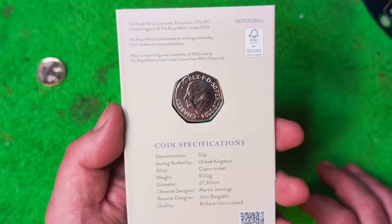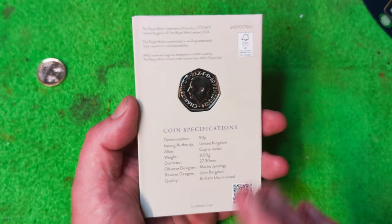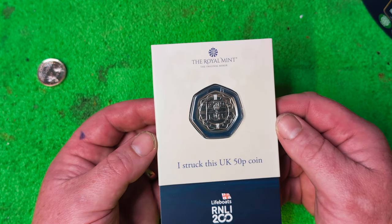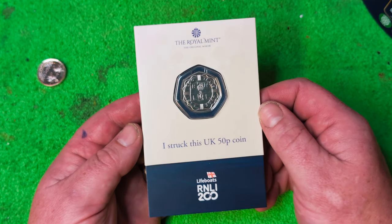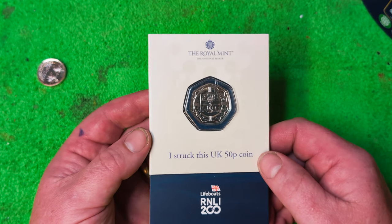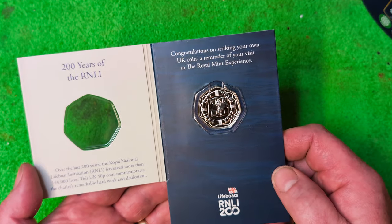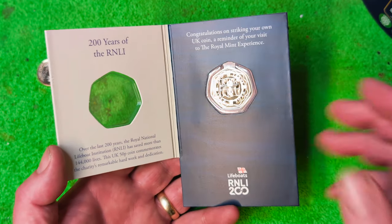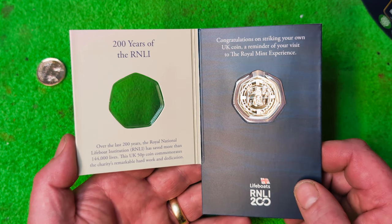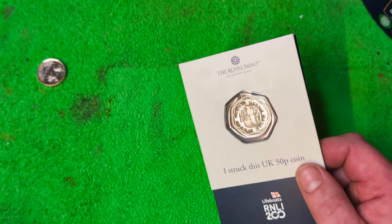I paid 22 pounds for this. 22 pounds for a Strike Your Own coin is unbelievable — a blank coin, 22 pounds. You can only get it from the Royal Mint unless you know somebody that's gone for it. It costs more in sweets to get down to the Royal Mint if I was to drive down there.